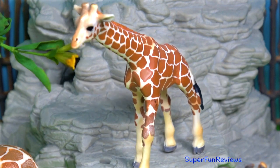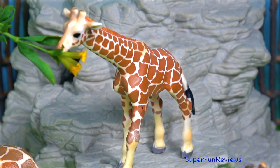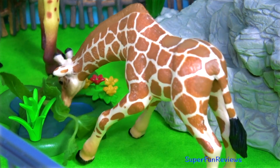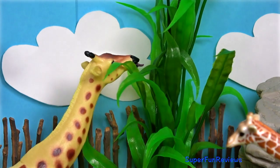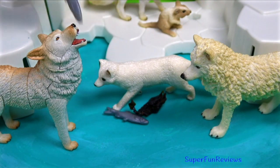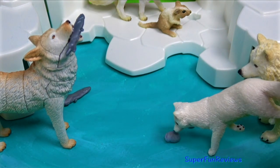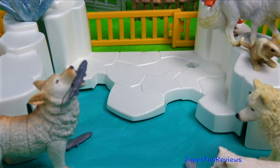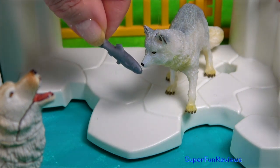I am going to feed the giraffes first. Lemmings, seals and birds — anything they can get hold of. The foxes like rodents, birds, fish, eggs and scavenged food. Will the little rodent get away? Yes, into the crack in the ice. It's okay, I've got an extra fish for the arctic fox.